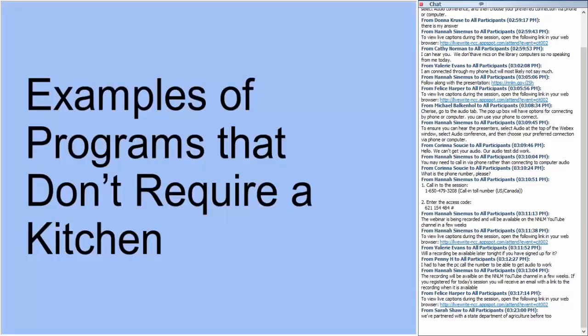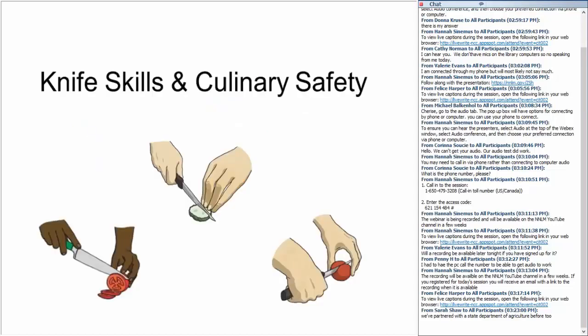Here are some examples of programs that don't require a kitchen. Potluck programs put a lot of trust in your patrons, and there are some food safety reservations around how food has been stored or transported. A really simple program you can offer is knife skills and culinary safety — some food programs can be about food preparation skills needed to cook safely, not really about the food itself. Knife skills are a foundational skill for cooking: knowing how to hold a knife, how to hold food while chopping, and basic techniques for slicing, dicing, and mincing can help patrons become much more efficient chefs.